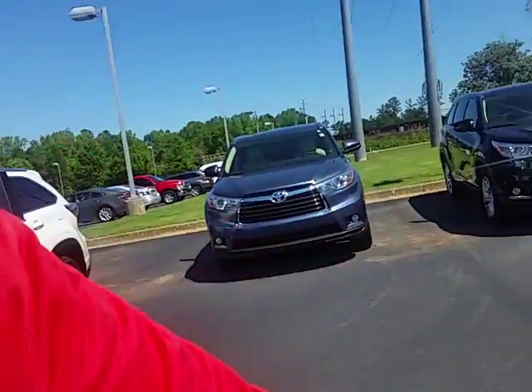Hi, Daniel. This is Alan here at LaGrange Toyota. I want to thank you for your interest in a Highlander from LaGrange Toyota.